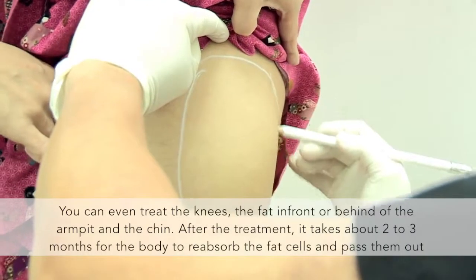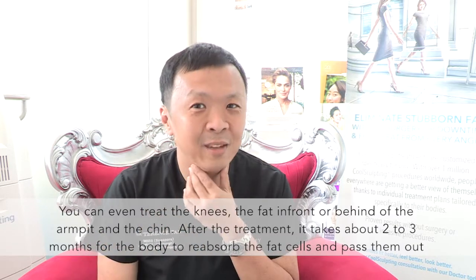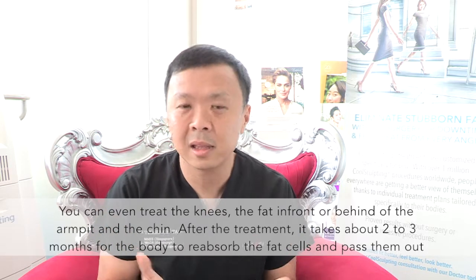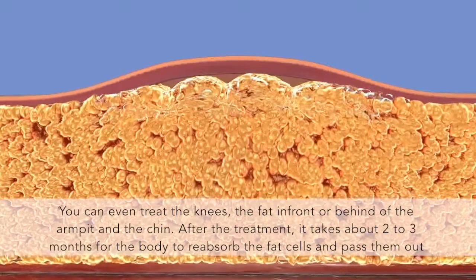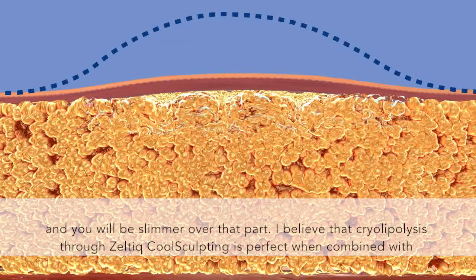You can even treat the knees, the fat in front of the armpit, the fat behind the armpit, and even the chin. After the treatment, it takes probably about two to three months for the body to reabsorb the fat cells and pass them out, and you will be slimmer over that part.